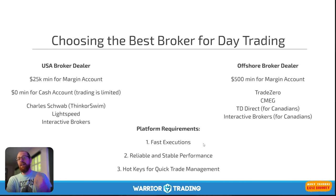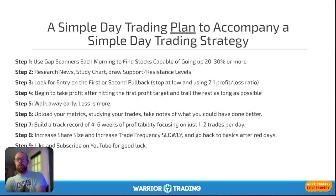For platform requirements: fast executions, reliable stable performance, and hotkeys for quick trade management. The simple day trading plan: use gap scanners each morning to find stocks capable of going up 20–30% or more. Research the news, study the charts, draw your support and resistance lines. Look for entries on the first or second pullback with a stop at the low, using a 2-to-1 profit-to-loss ratio. Begin taking profit after hitting the first profit target and trail the rest as long as possible. Walk away early — less is more. Upload your metrics, study your trades, and take notes of what you could do better. Build a track record of four to six weeks of profitability focusing on just one to two trades a day.